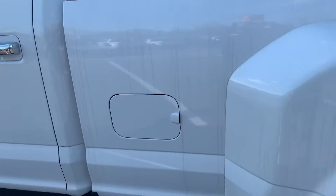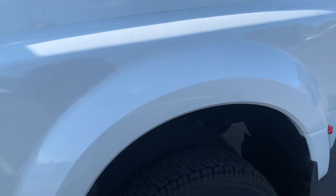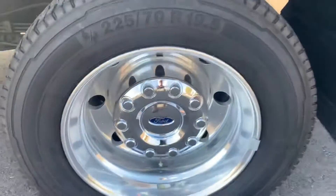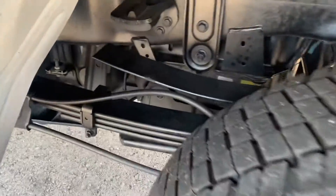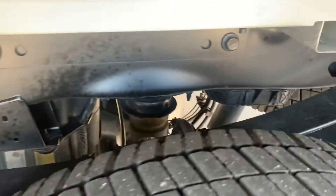Coming down the side of this vehicle, as you can see, just flawless. No curb rash on the wheels — brand new wheels, brand new tires. Everything underneath is just absolutely flawless.